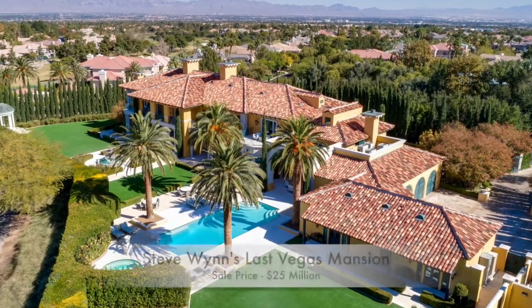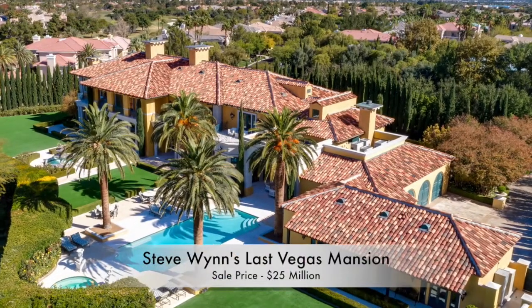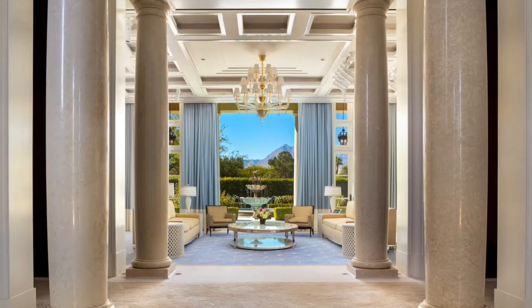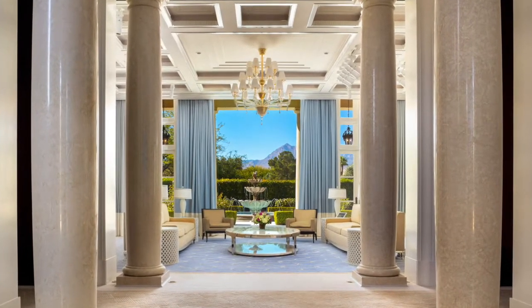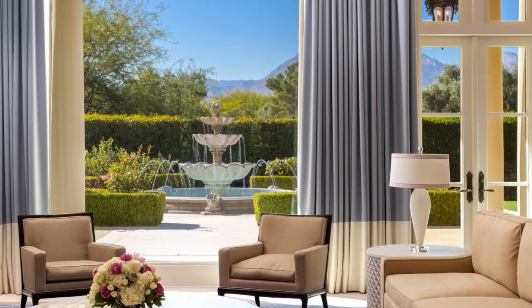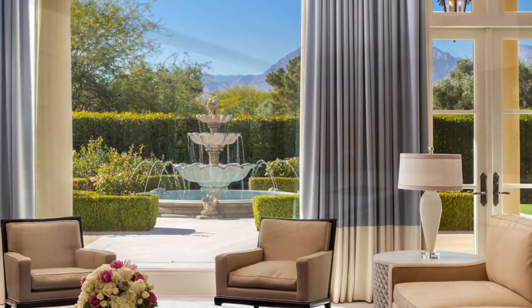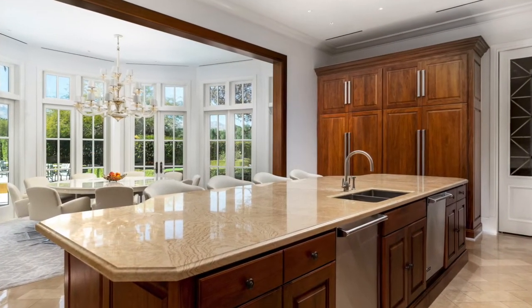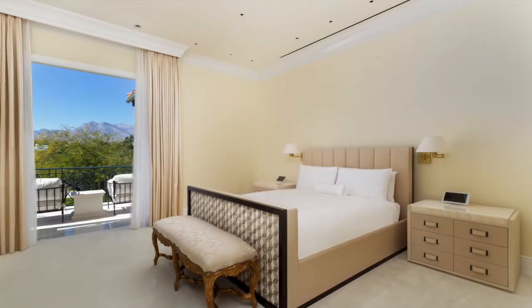Hey guys, Sean Evans here at Top 10 Real Estate Deals and welcome to another video. Stephen Wynn is behind some of the most successful casinos in the world and this Vegas home, along with his priceless art collection, fully embodies that Vegas luxury lifestyle. Appropriately named Museo, this home is a museum in its own right and this sophisticated property is up for sale for $25 million.